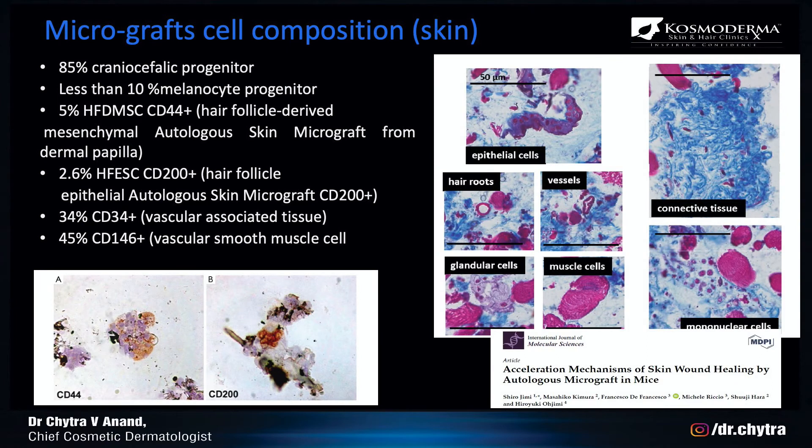The micro-graft contains 85% of craniocephalic progenitor cells. It has less than 10% of the melanocyte progenitors, and when you look at the CD markers, it has CD44-plus and CD200-plus, which are all activators for the micro-graft to work and to form and stimulate new hair formation.